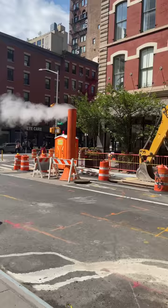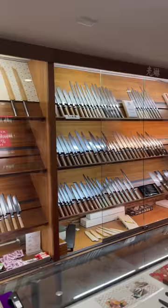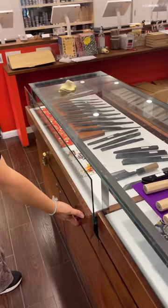We're here at Torin in New York City and of course we have all sorts of construction going on, but today I'm going to show you their six most unique knives. This was easily the coolest knife shop I've ever been to and we started with the Sushi Kiri. The long symmetrical curved blade is used to slice thick rolls of sushi in one easy motion.